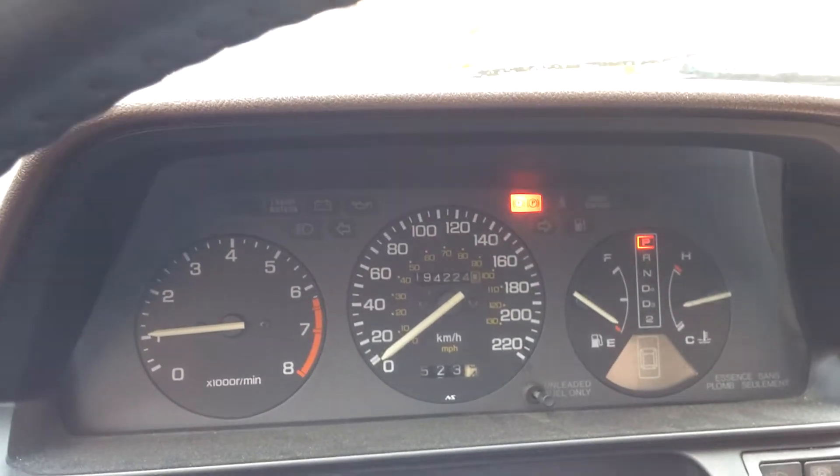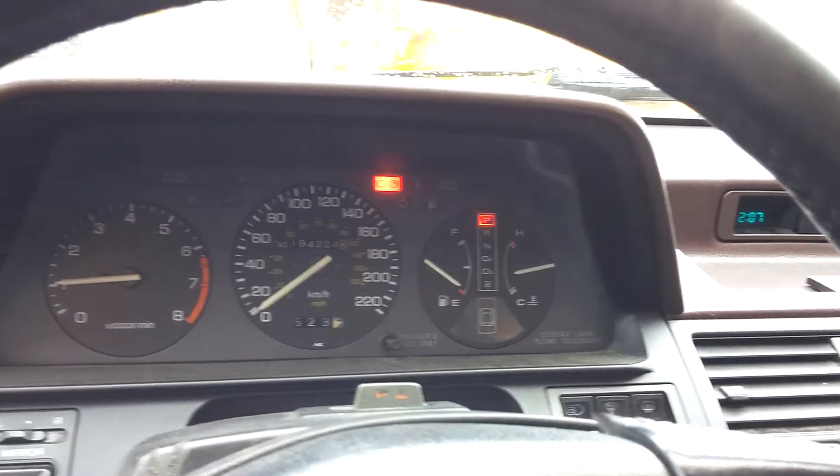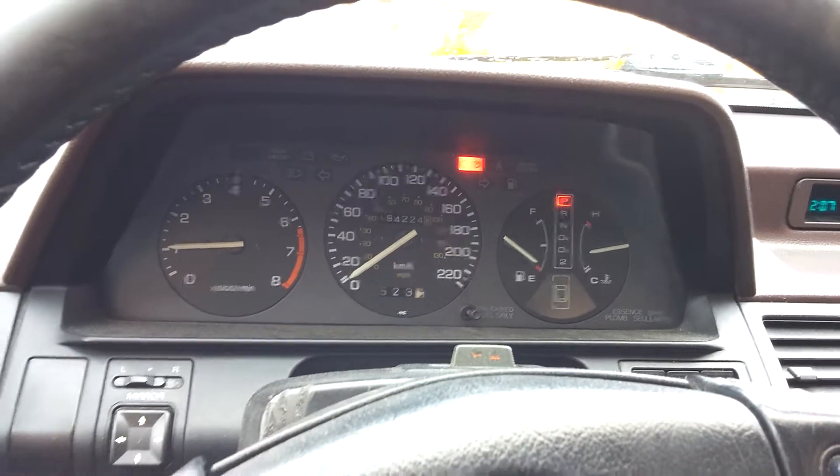That turned it on. Battery light just decides to do whatever it wants once in a while. The alternator might have fixed itself. It is CA6 — witchcraft is strong with this one.